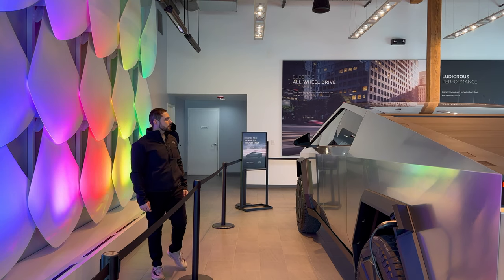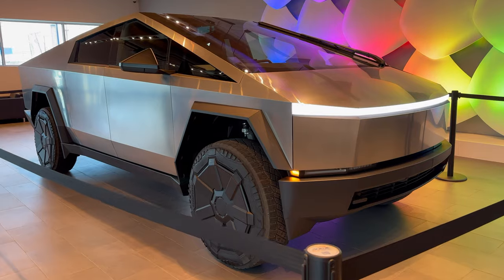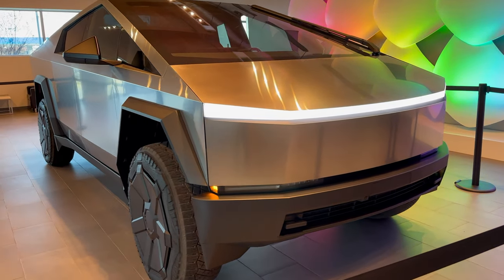Does Tesla's Cybertruck live up to the hype? I was already a fan of the Cybertruck from pictures and videos alone, but seeing it in person, it absolutely exceeds expectations. It is more grand than expected, the build quality is phenomenal, and there is tremendous potential for customization.